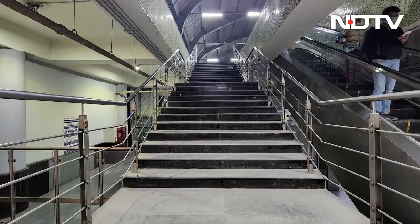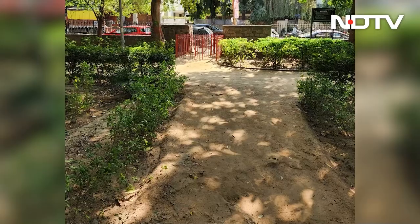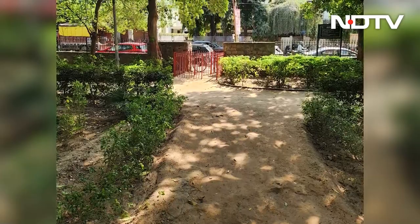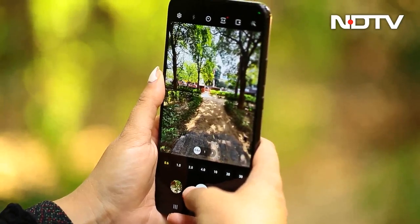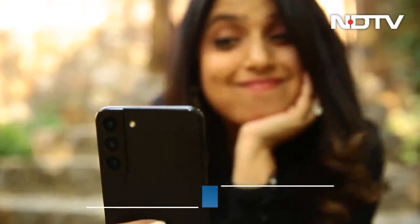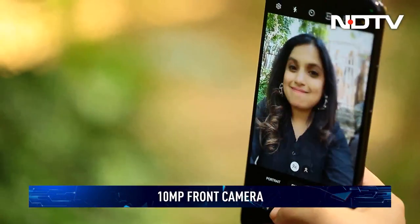Coming to image quality, we came away impressed. The primary camera captures photos with excellent dynamic range, and there is ample detail in good lighting. Samsung is going for a saturated look out of the box and colors look vibrant. The telephoto camera offers excellent reach, whereas the ultrawide shooter is capable of the same dynamic range as the primary sensor. The selfie camera impresses too with its 10MP sensor that offers excellent detail across the board.